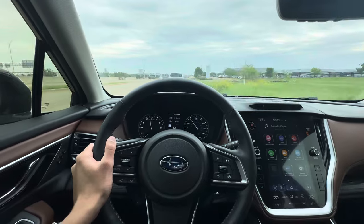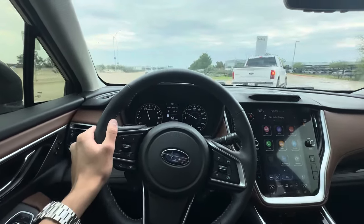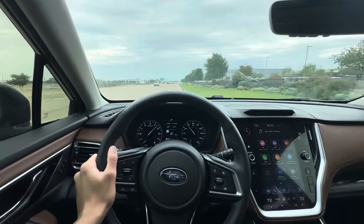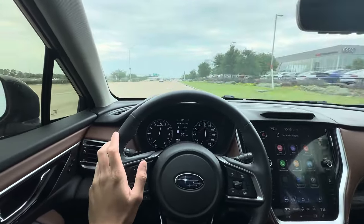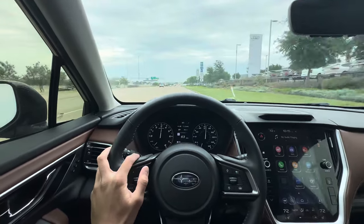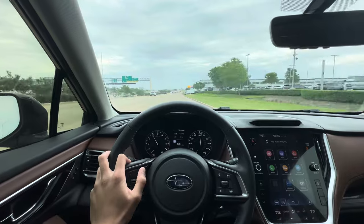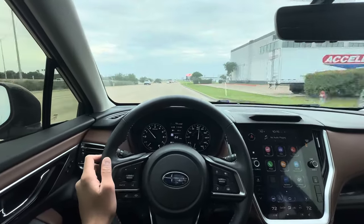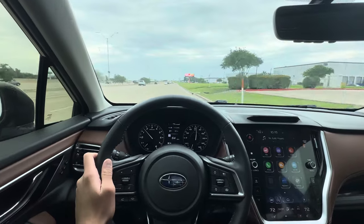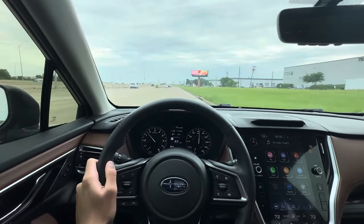Brakes feel good — glad I was able to test that. You can see that lurchiness, which is not good. I'm already sick of the dynamics of this transmission in this short five-minute drive so far. I can't imagine daily driving this and having to deal with that all day.